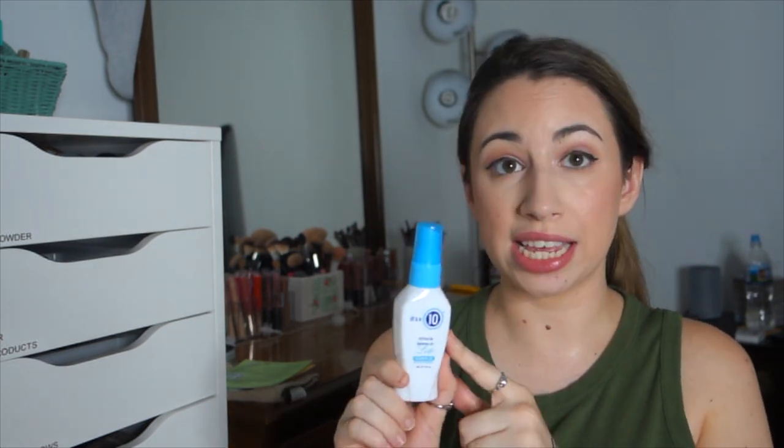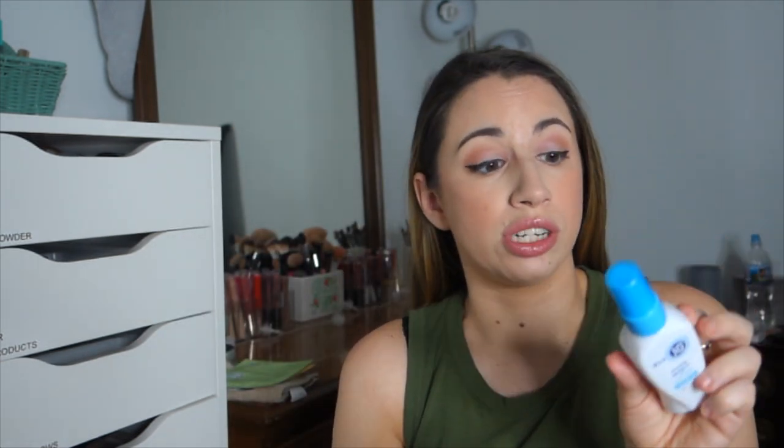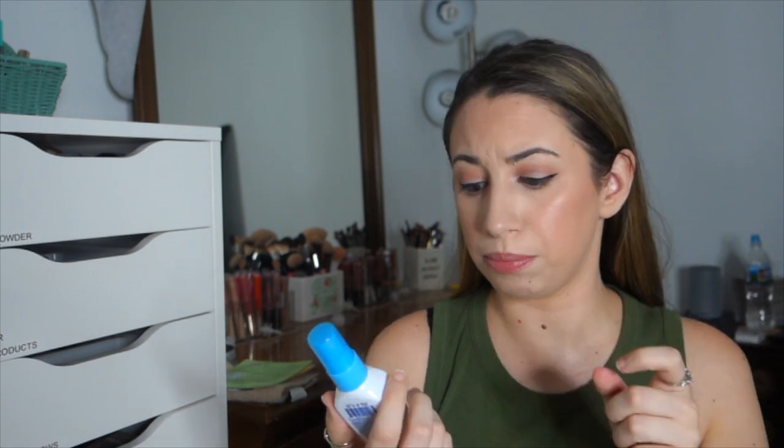From Ipsy I also have the It's a 10 Miracle Even Light hair treatment. It conditions, protects, restores, repairs, detangles, defrizzes, and refreshes — spritz after shampooing and it works like a conditioner. I've been using the regular version for years and really like it. I have no idea what the 'light' version means since it doesn't explain it anywhere, but I love It's a 10 and I'm glad I got it in a bag since it's a very expensive product.